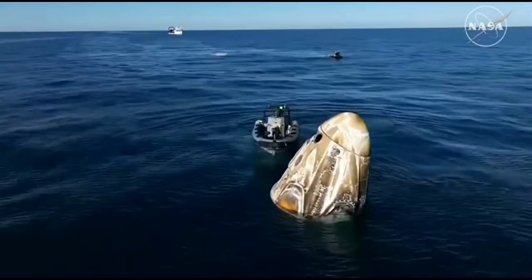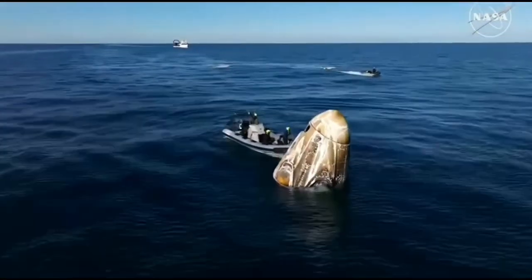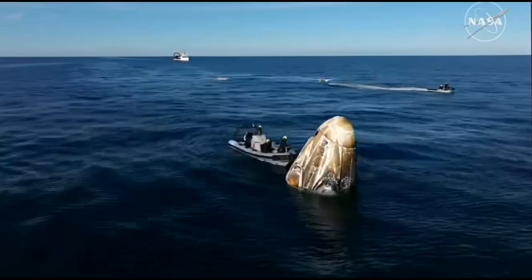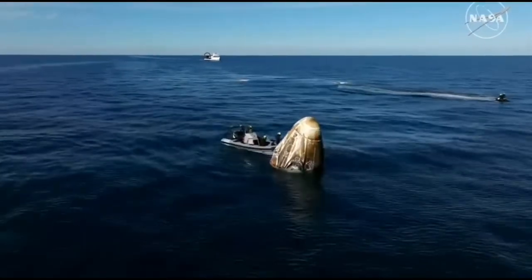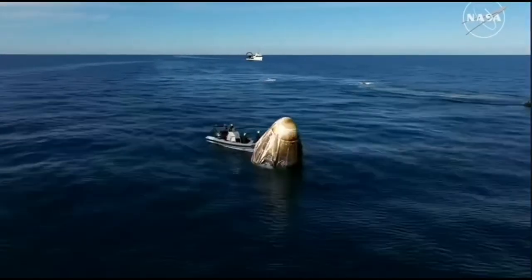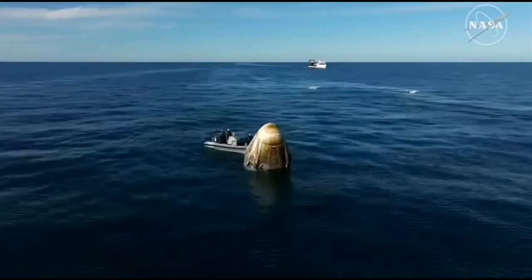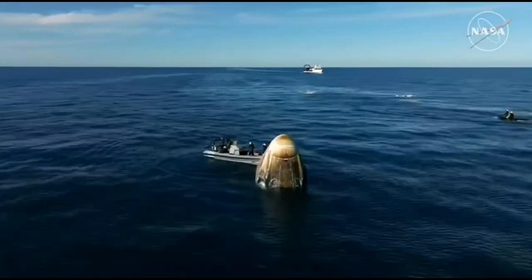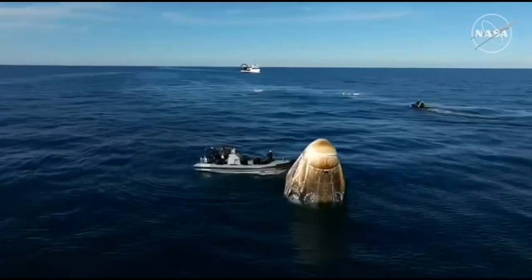Dragon has already autonomously completed several steps to safe itself following splashdown. We are continuing to see Dragon in what is known as stable one configuration — that's the ideal configuration following splashdown. It's upright and in the right configuration to be hoisted into the recovery vessel Megan, which you can see approaching in the background.